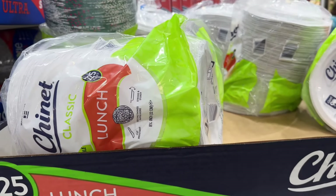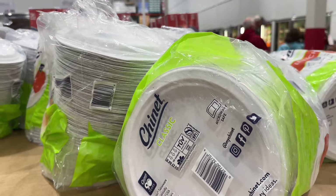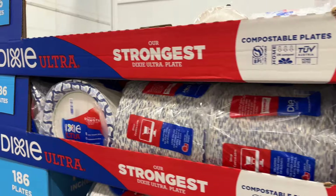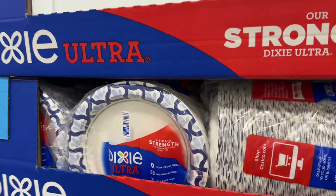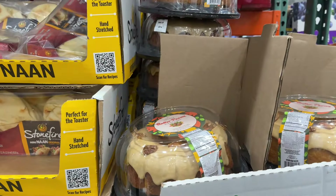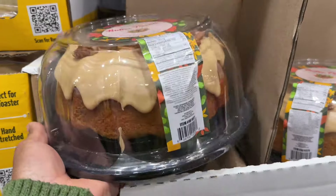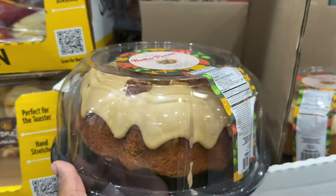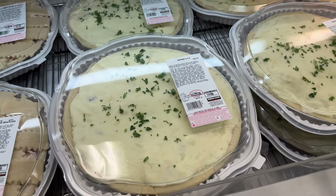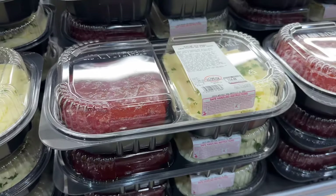These paper plates are on sale until December 1st for $15, normally $19 — and there's 225 count. They also have the Dixie ones for $20 with 186 count. You can also get this butter pecan bundt cake for $10.99 — it's a limited time item, and doesn't it look good?